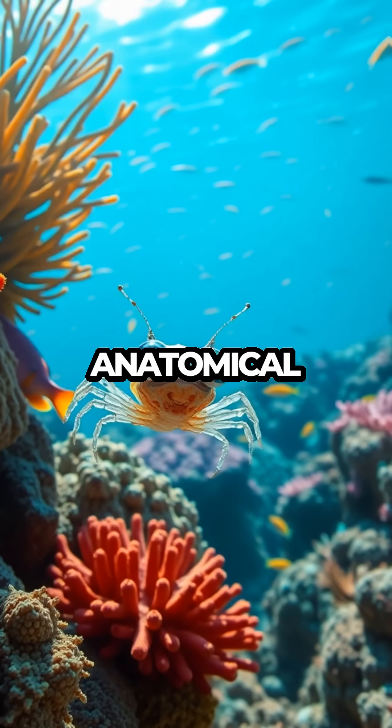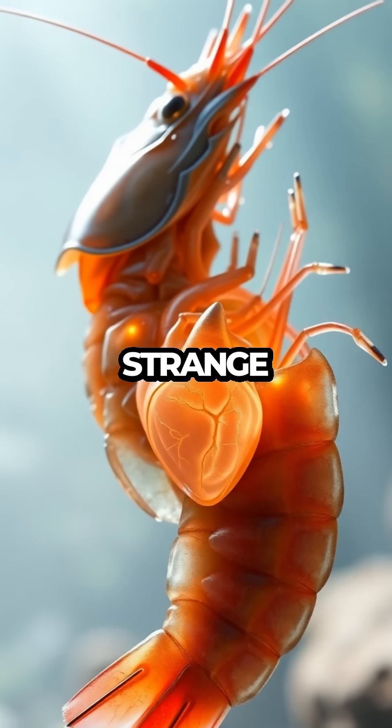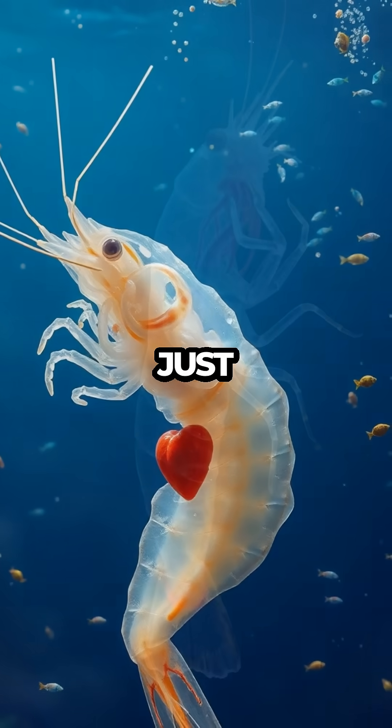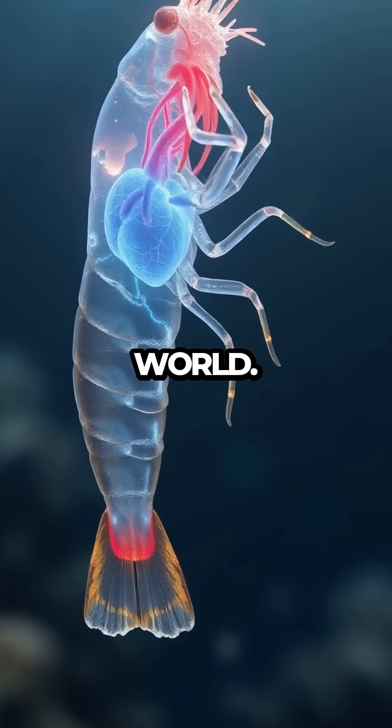This anatomical quirk of shrimps reminds us of the endless variety and creativity of nature. While it might seem strange to us, it's a perfect example of how life adapts in the most unexpected ways. Next time you see a shrimp, just remember — its heart beats in its head, a testament to the wonders of the natural world.